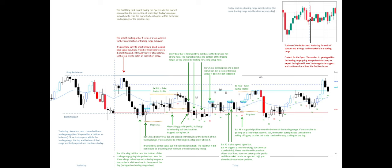Today ends in a trading range into the close, the same trading range as yesterday's close. Low volatility days are often followed by higher volatility days. On the daily chart, the market has produced an inside bar, so tomorrow should have a larger range.